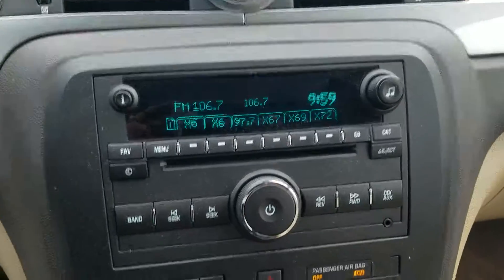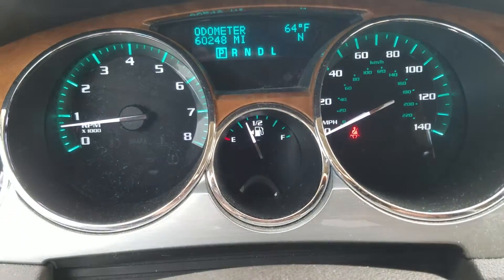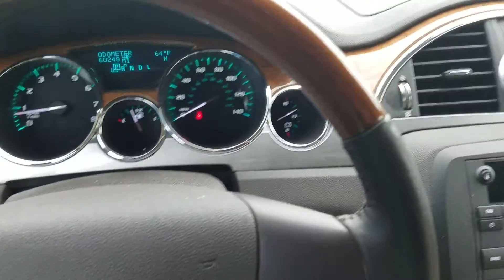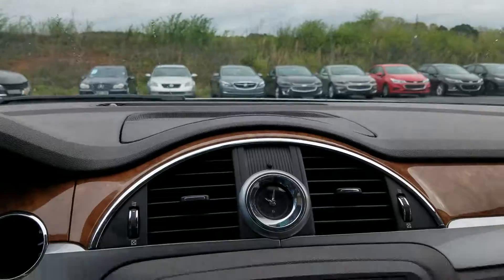And of course your infotainment system right here, showing your XM radio. As we speak, just over 60,200 miles on the vehicle, and it is equipped with your OnStar right there, which gives you the turn-by-turn navigation.